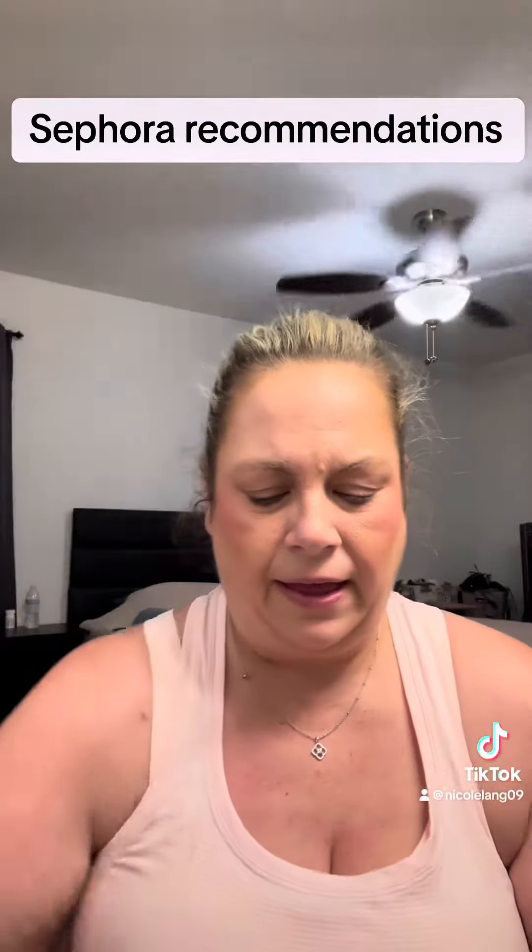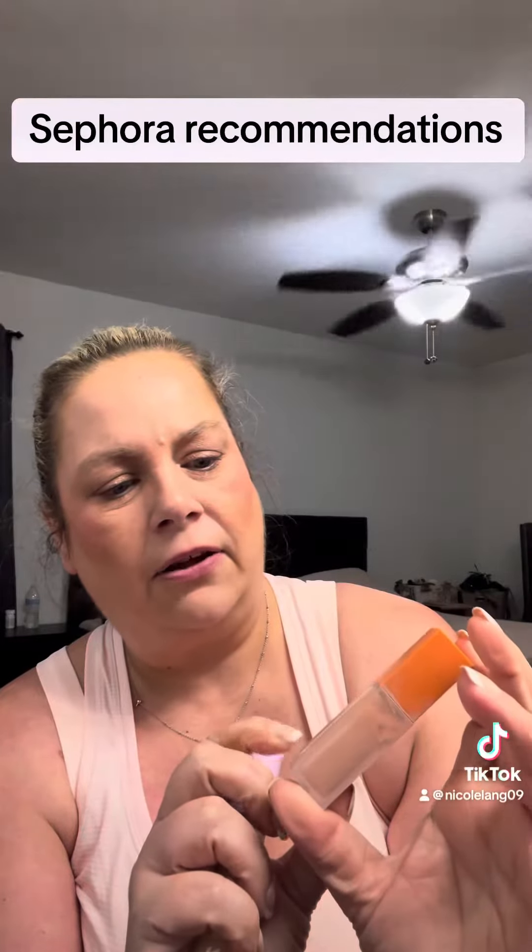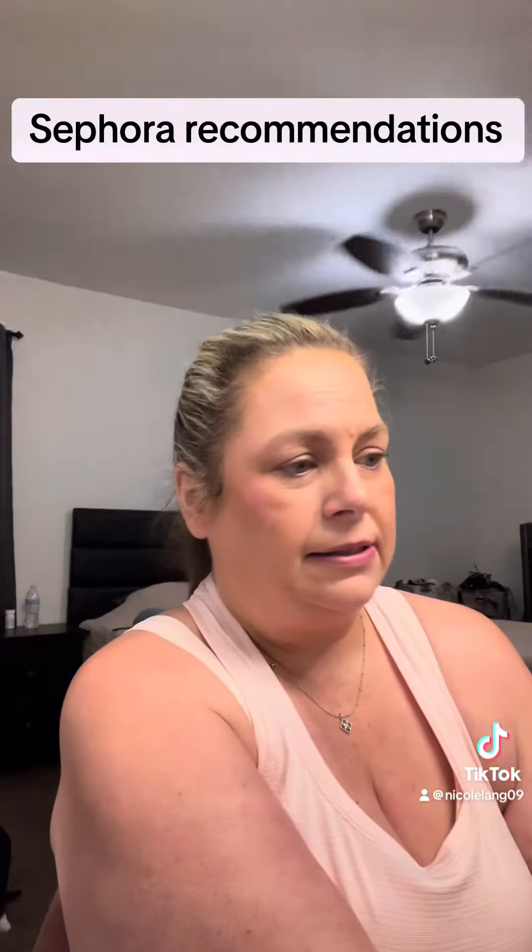As far as concealers, I love the Tower 28. And then this is the Huda Beauty Faux Filter Color Corrector. I use it under my eyes and it does the job.